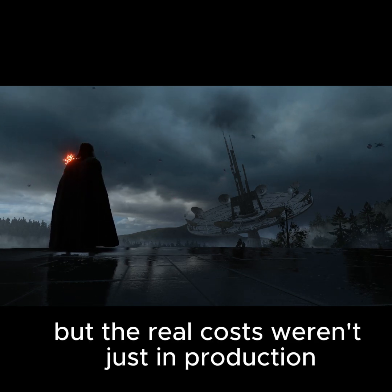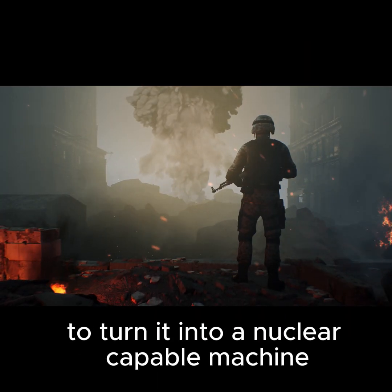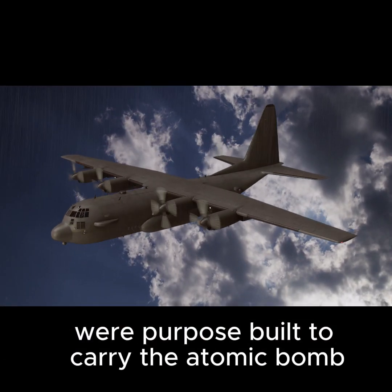But the real costs weren't just in production. Millions more went into research, testing, and modifications to turn it into a nuclear-capable machine. These Silverplate B-29s were purpose-built to carry the atomic bomb.